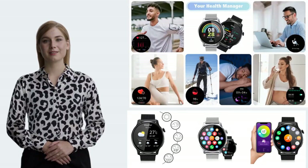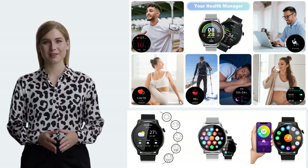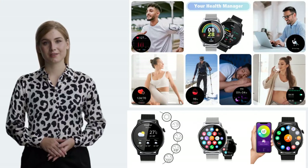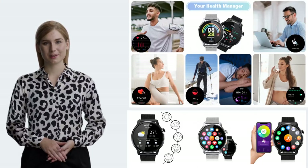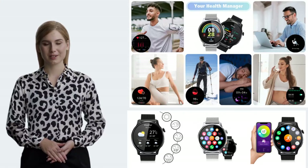This smartwatch provides comprehensive health monitoring with its heart rate, blood pressure, and blood oxygen sensors, as well as sleep quality tracking. Additionally, you can control it with voice assistant, check the weather forecast, and choose from over 100 built-in watch faces, or create your own.